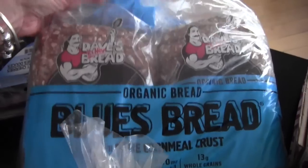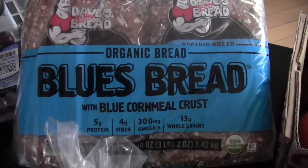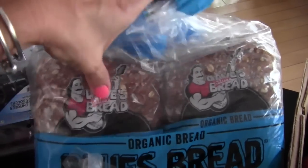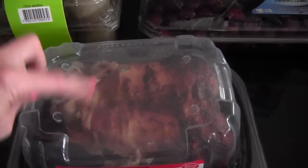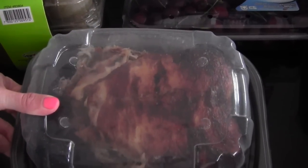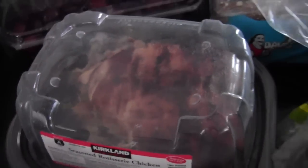I'm trying out the blue bread. I usually get the green one from Costco. This is Dave's blue cornmeal crust organic bread. What I normally do is take one out and put the other one in the freezer. I always come home with a rotisserie — I get about three meals out of it. I'll plan ahead and do a chicken salad, put it in a wrap, and tacos.